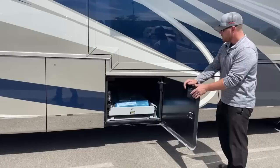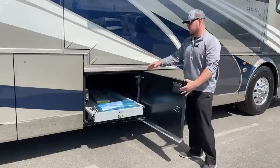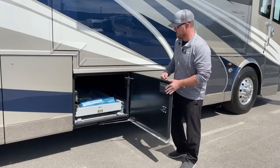The next bay has another tray — still 91 inches long, just a couple inches wider — and it comes out the same distance, also with 1,000-pound capacity.